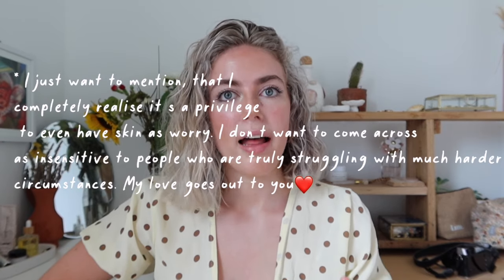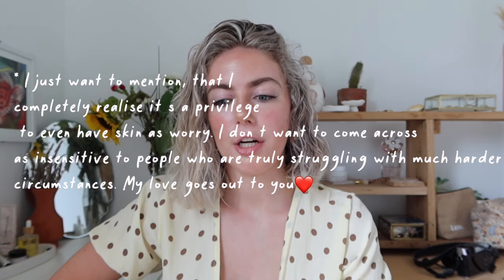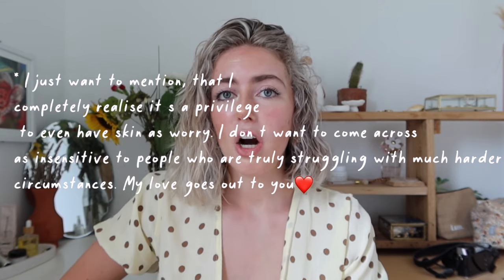Any kind of skin condition can be debilitating if you don't know how to handle it. I know how hard it is to not let skin issues get to you because everyone can see it. I know there are worse problems out there in the world, but it's valid to feel that way about your skin condition. I really hope this video can help you, because I wish I had found this sooner.